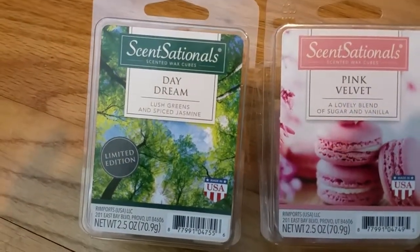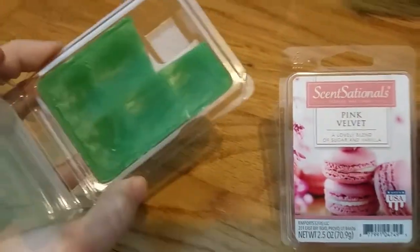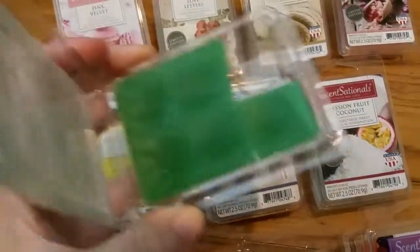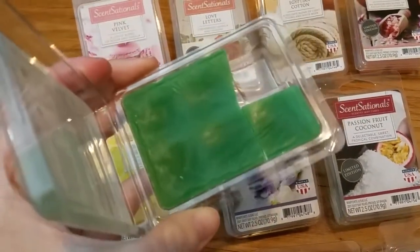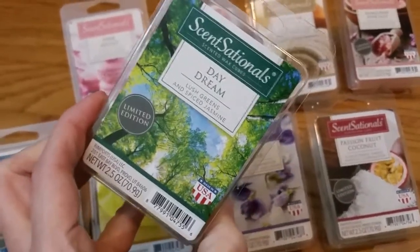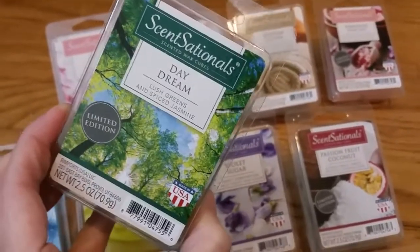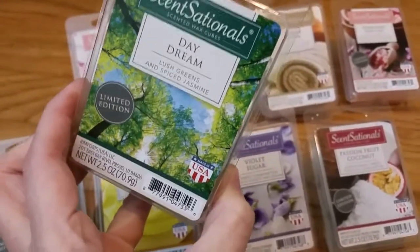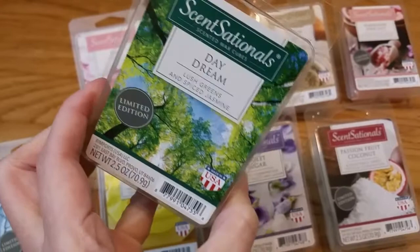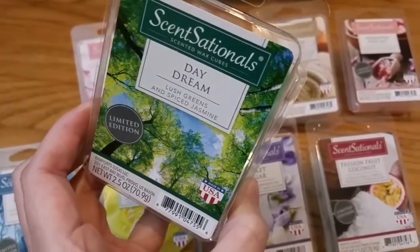The label says Lush Greens and Spiced Jasmine. This is a nice bright green color. It's kind of a green plant-type floral — not overly sweet like a flowery floral. It's more like a sweet green grass with a little bit of jasmine wafting in the air. It also has a hint of spicy perfume, just enough to make it somewhere between a floral and a perfume. The throw is fairly good, maybe a 3 or 3.5 out of 5.